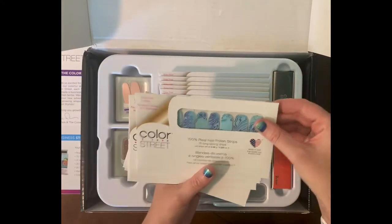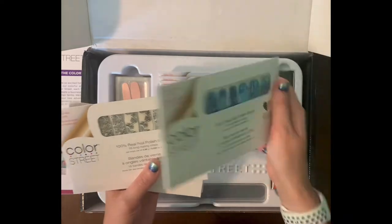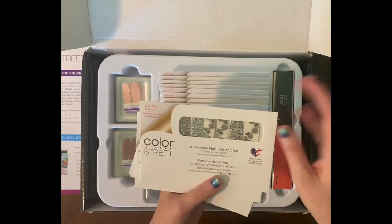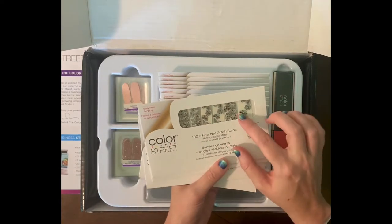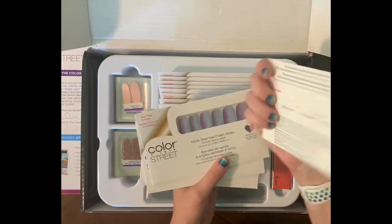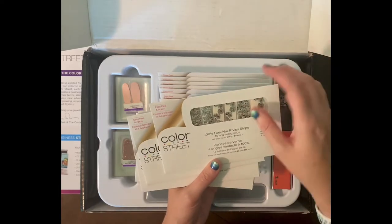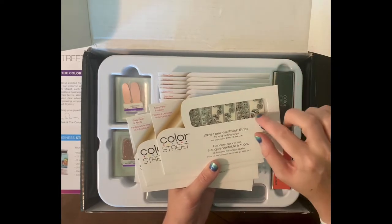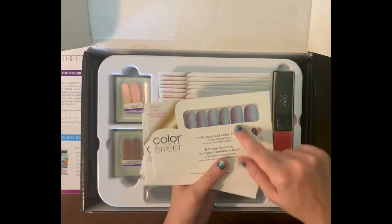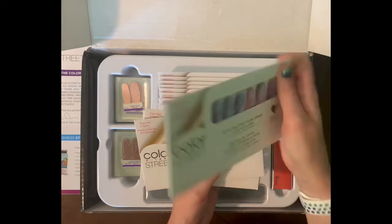I don't know if the colors are showing up as well for you guys. They also have designs — this one is 'Think You're Slick.' Love these! They also have some that we call overlays, where the strip itself is clear but it has a design print — 'Flower Power.' You could put a color underneath this, or put this over top and it's so beautiful. This one is 'It Takes Tucson.'